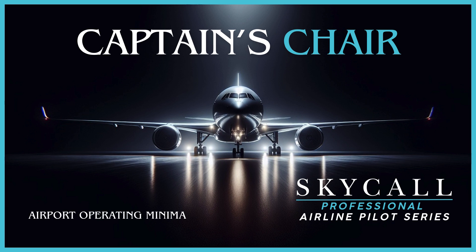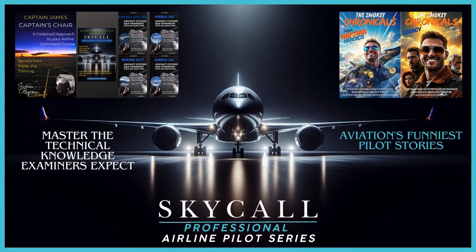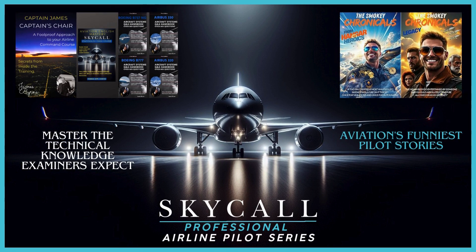If you want to master this material, I've created templates for breaking down these rules in my command books on Amazon — you just need to fill in the blanks for your own area of operations. I've compiled my 30-plus years of aviation experience into two book series available on Amazon: The Smoky Chronicles, my humorous take on aviation life that pilots can't stop laughing about, and The Professional Airline Pilot Series, which includes comprehensive technical guides for serious career advancement. Both are available on Amazon and free with Kindle Unlimited — links are in the description.